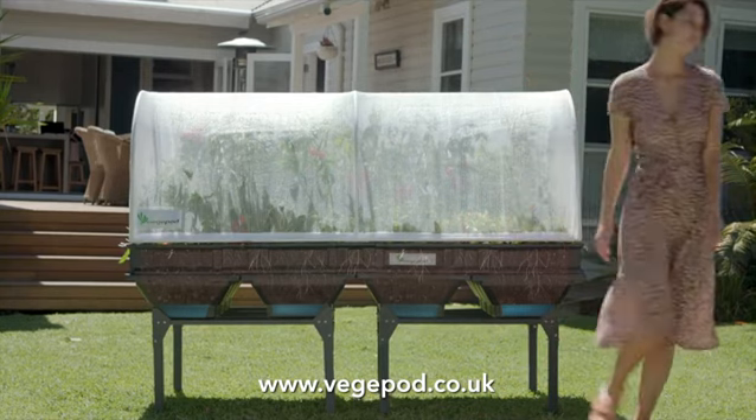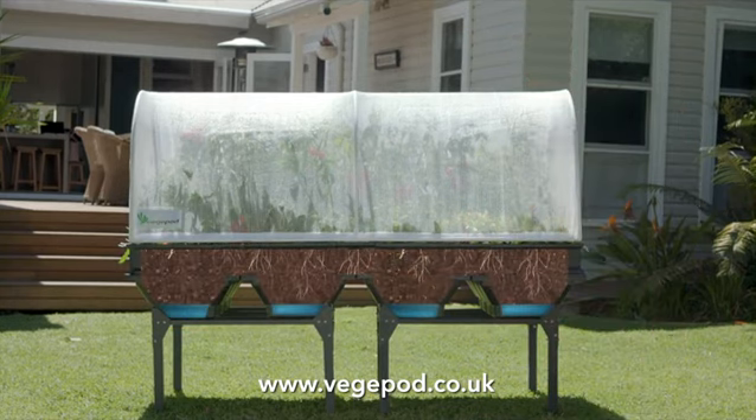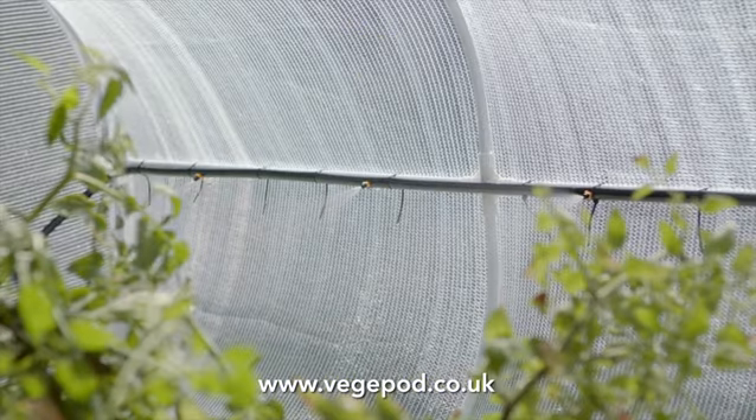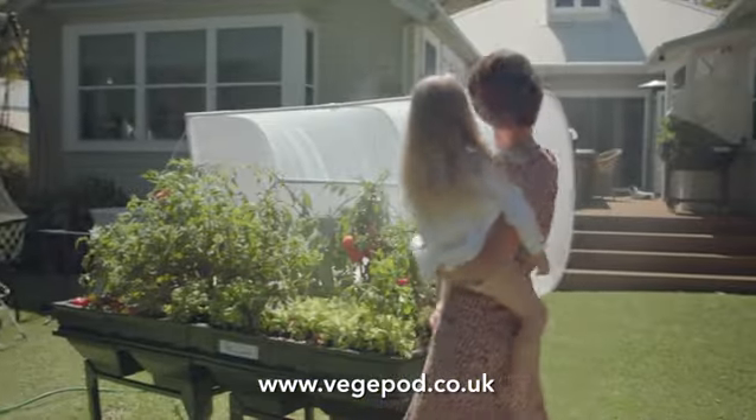VeggiePod's iconic design features a farm-grade canopy which protects your harvest, whilst the self-watering reservoirs below, combined with the mist irrigation system above, ensures amazing growth rates.